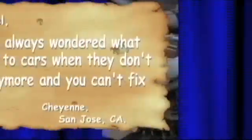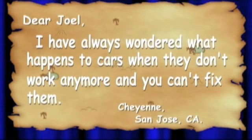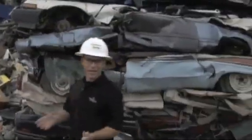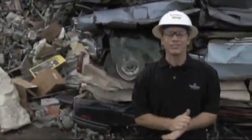Today we got a quest letter from Cheyenne in San Jose, and she wrote: 'Dear Joel, I have always wondered what happens to cars when they don't work anymore and you can't fix them.' Well, Cheyenne, because of you, we are going to find out how cars are recycled on today's Curiosity Quest Goes Green.